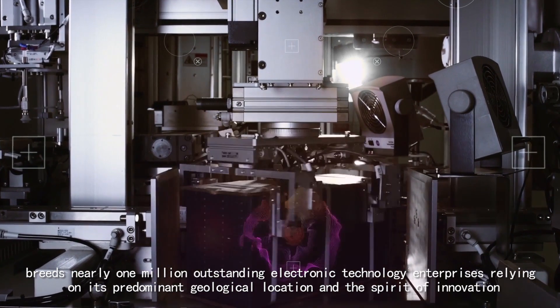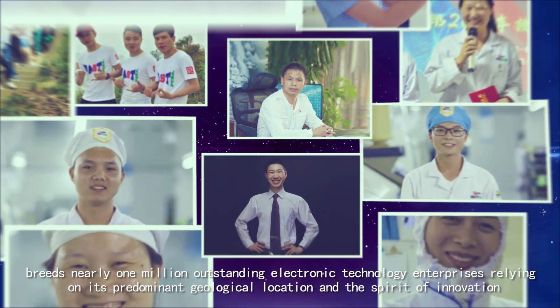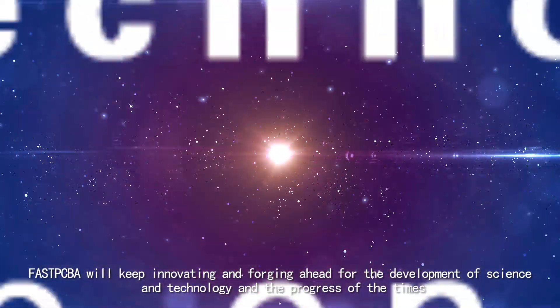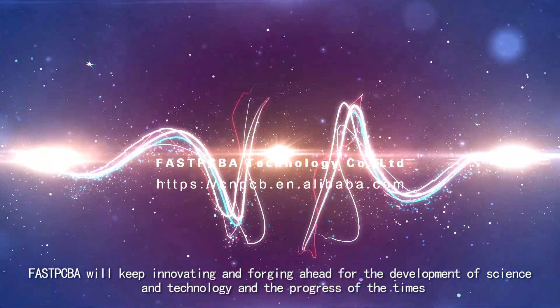Relying on its predominant geographical location and the spirit of innovation, FastPCBA will keep innovating and forging ahead in the development of science and technology and the progress of the times.